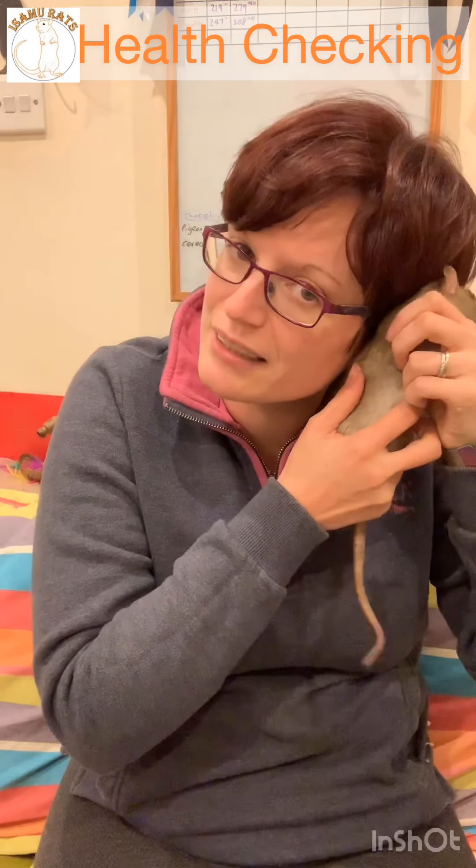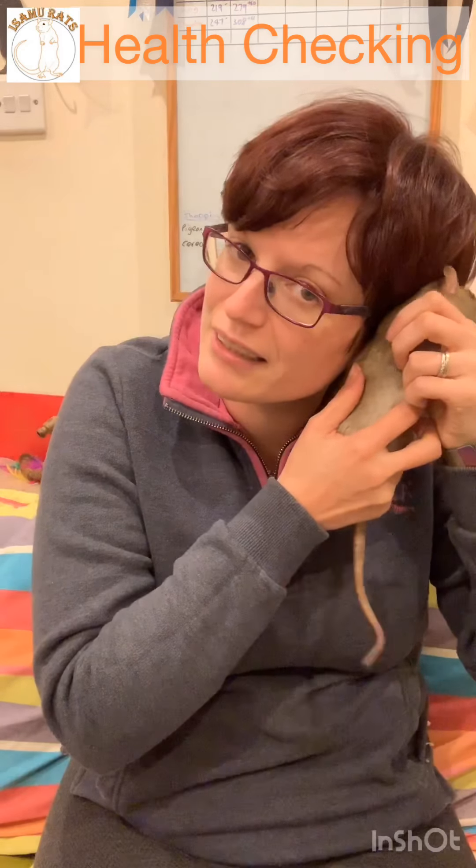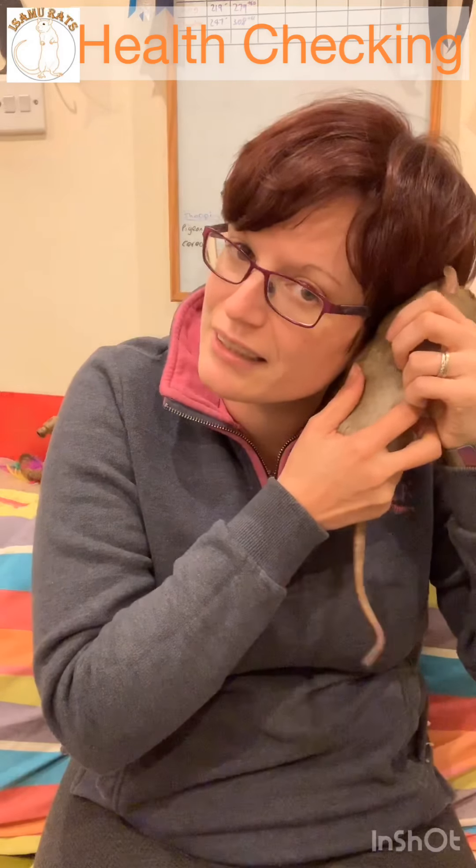Lumps on the back tend more often to be cysts or abscesses, whereas lumps underneath tend to be fatty lumps, tumours, or sometimes abscesses. The next check is by touch on the chest. When rats have respiratory problems, nine times out of ten you can feel it before you can hear it — a slight vibration or grating. If you get used to lightly resting your fingers on the chest regularly, you'll know what normal feels like.